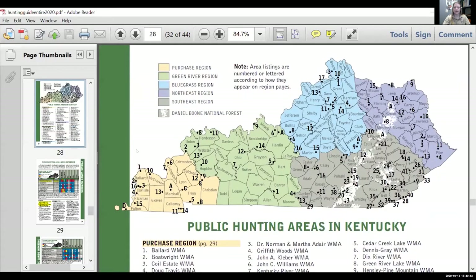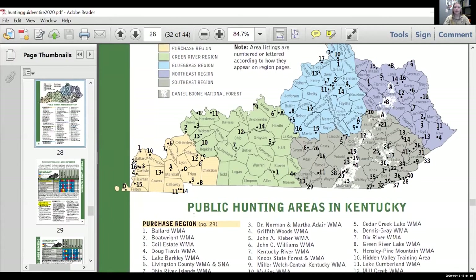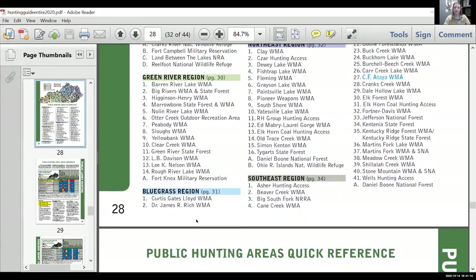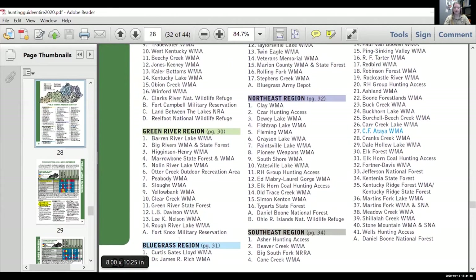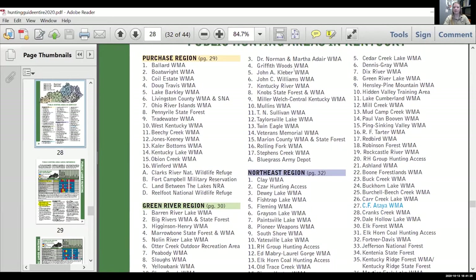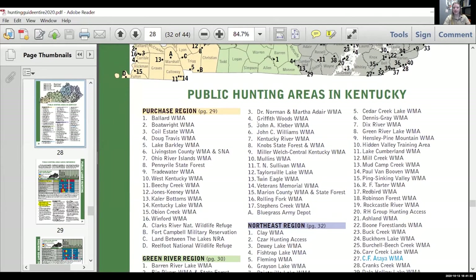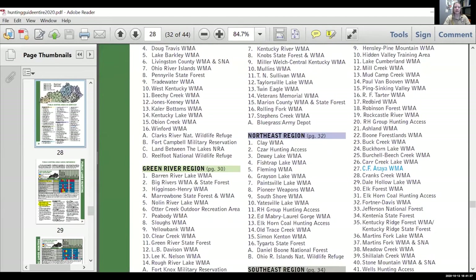The guide divides areas up by region. If you're in the bluegrass region, all of the numbered points on that map are WMAs or public access areas depending on what county you're in. You can look down at the bluegrass region list and the numbers correspond. So if you're most interested in number five because it's close to you, you can see that area is called John A. Kleber WMA — that's a good place to get started.